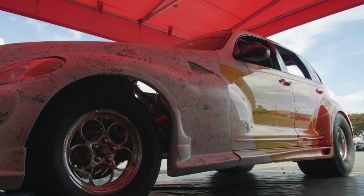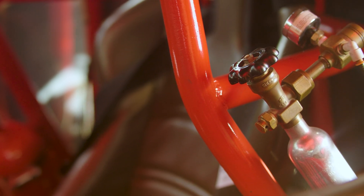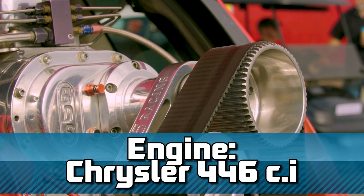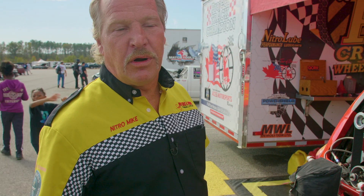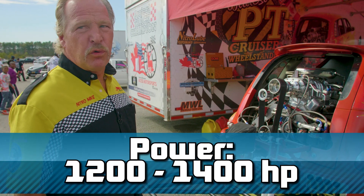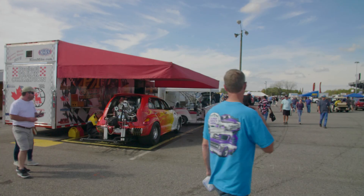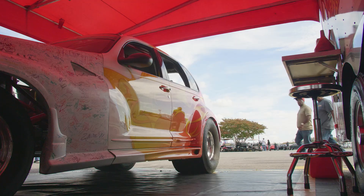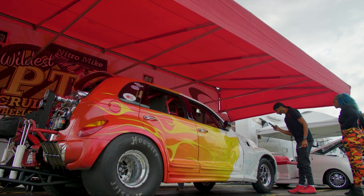The only thing PT Cruiser on this car is the body. The cage itself is chromoly, stretched to 117 inches for handling purposes. It's a 446 cubic inch Chrysler with an 871 blower on it. It makes about 1,200 to 1,400 horsepower, and it's been modified with one thing in mind. This is a specially built wheel stander — it's designed to wheelie.